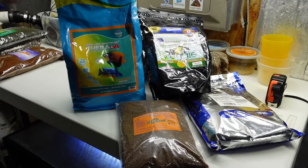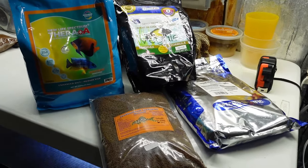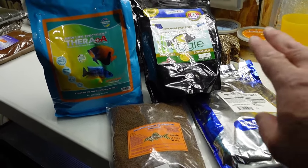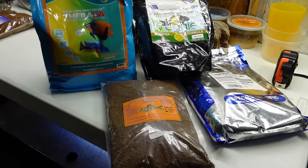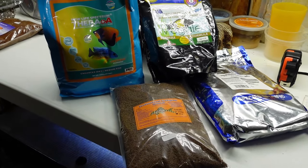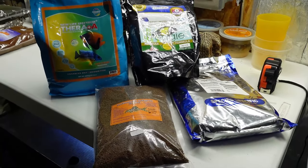When it comes to feeding my plecos here at T.M. Aquatics, I'm feeding all types of food. I'm feeding Ebo, I'm feeding Hikari, I'm feeding Northfin, I'm feeding New Life Spectrum, I'm feeding some off-brand from Ken's, from Your Fish Stuff, etc. I've got so many different brands and types of food here in the fish room. It's crazy.